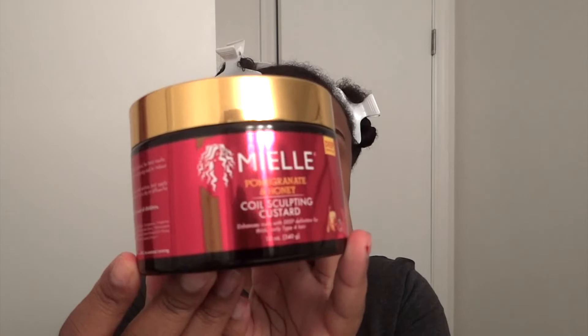Hey guys, welcome back to my channel. In today's video I'm going to be doing a first impression on natural hair products. The products I'm going to be using are the Mielle Coil Sculpting Custard, and I'm also going to be using the Pomegranate and Honey Curl Smoothie.